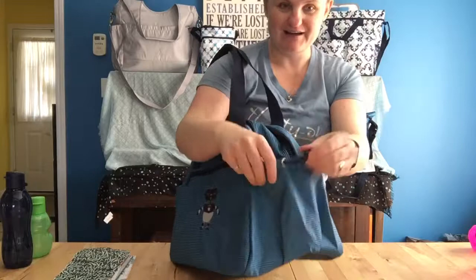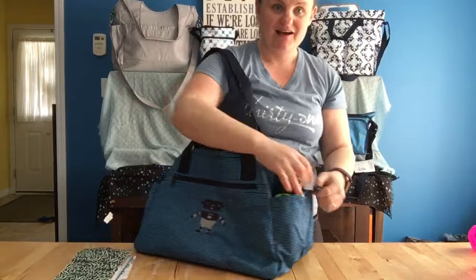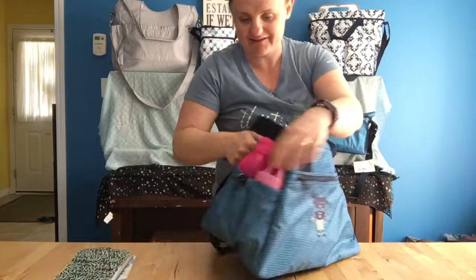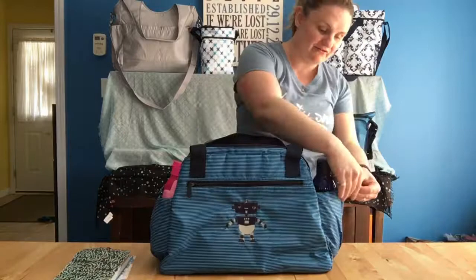It has these bungee cord pockets on the outside on both sides, so you can actually fit two water bottles. If you have a lot of kids or do daycare, you could totally fit drinks for everyone easily to go. My kids always get thirsty so I always have to have lots of drinks on hand. You can adjust them so that bottles don't fall out for any type of water bottle you have.